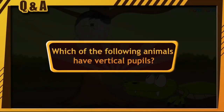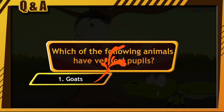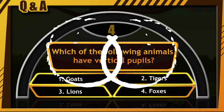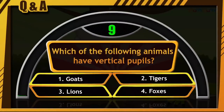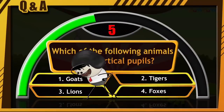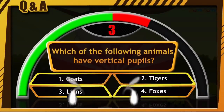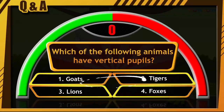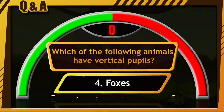Which of the following animals have vertical pupils? Goats. Tigers. Lions. Foxes. Come on guys, clock is ticking. Start typing your answers. What are you waiting for? Write it fast. The correct answer is option number 4, that is foxes.